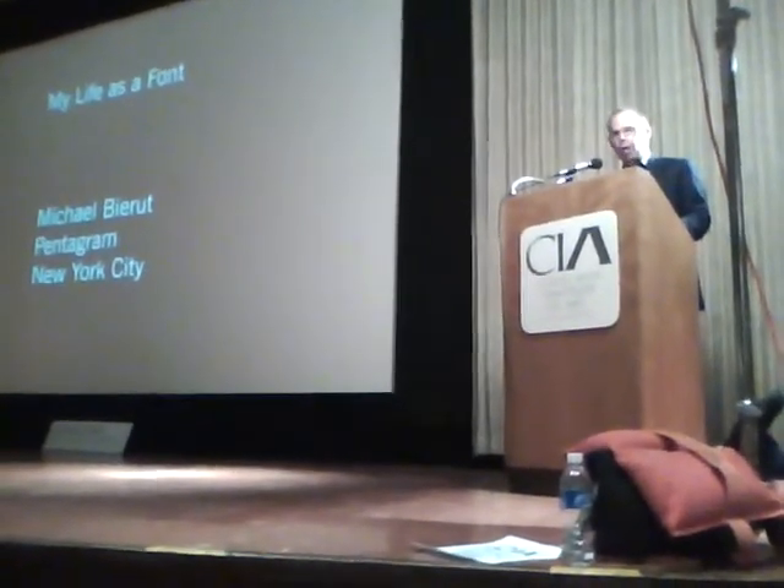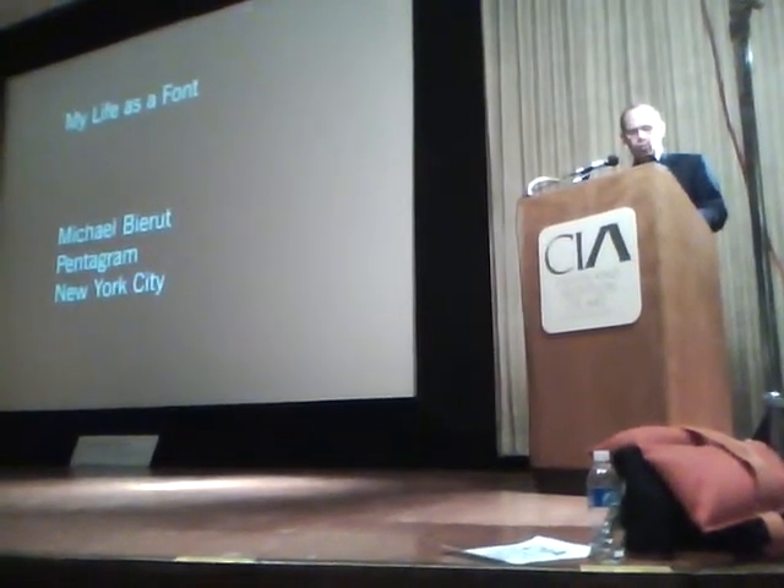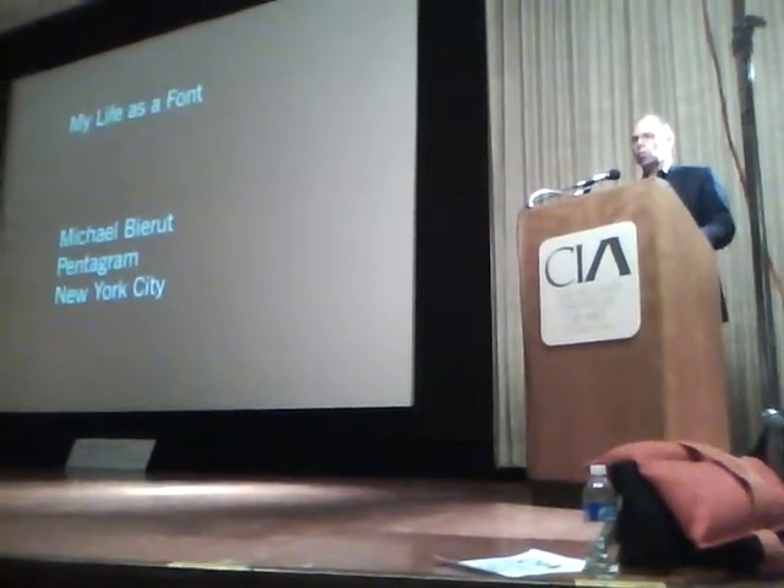I'm a designer — a graphic designer. I have trouble explaining to people what I do sometimes. My mom, for years, told people I was an architect because people knew what architects were.